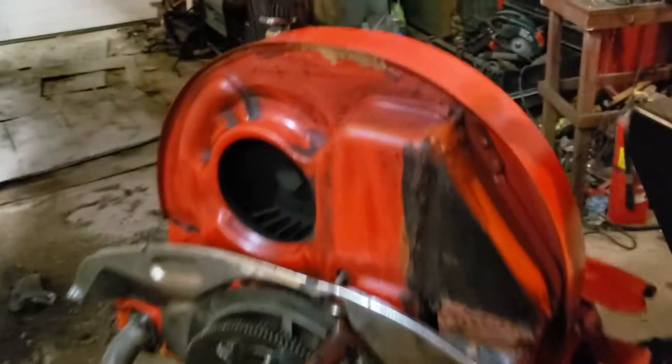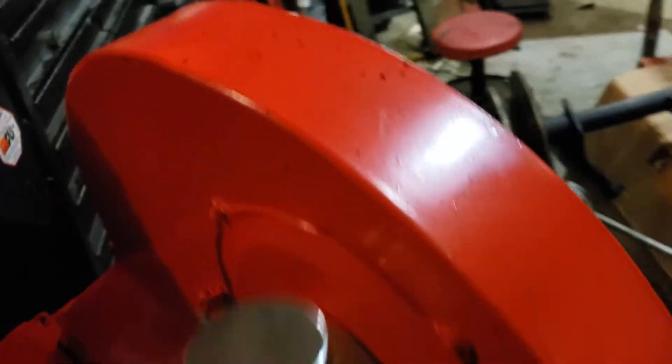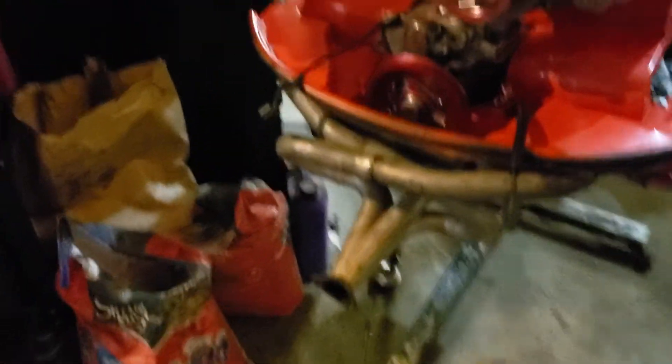The engine was gone through as well — I went through the engine myself. Basically rebuilt number one cylinder, so it's got a new piston and cylinder for number one, as well as rings. Repainted it, cleaned it up a little bit. Obviously I still got to dress it up with the fuel injection and all that. Got the exhaust on.